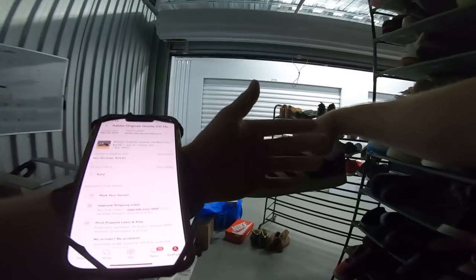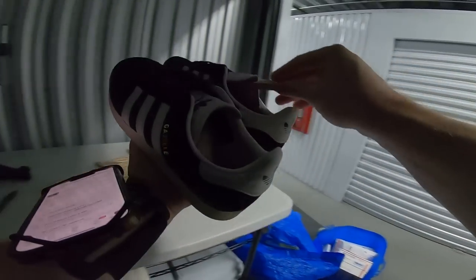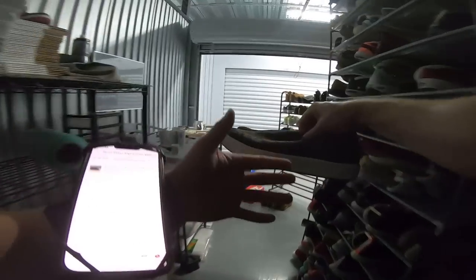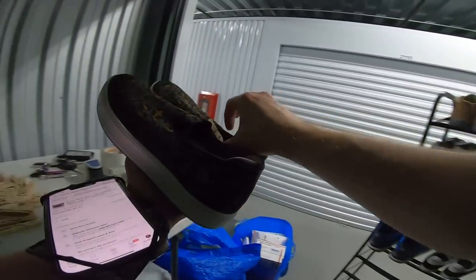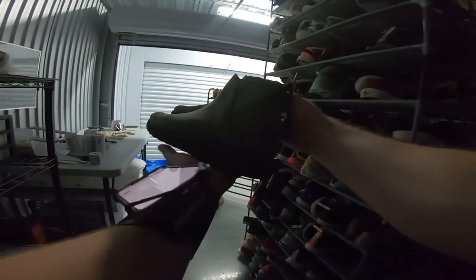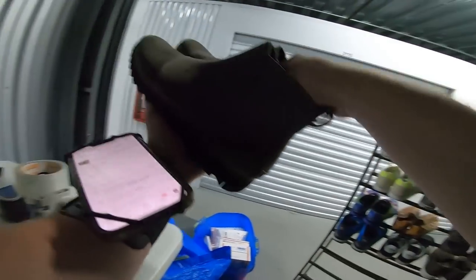Next pair is these Adidas Gazelles — just the classic Adidas model. These went for $31. Got some Nursemates on H9-8. These sold for $33.